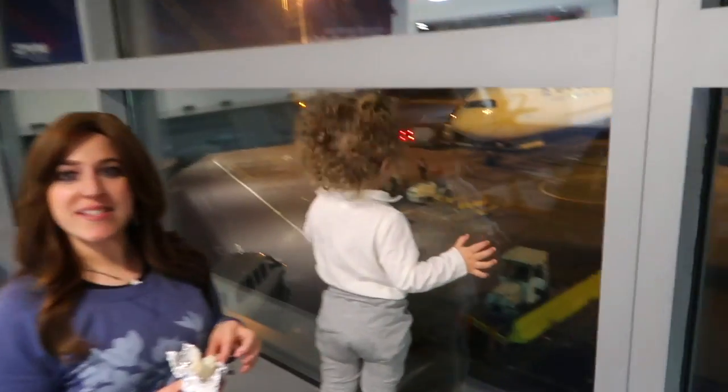I've got to get going, finish packing, and head to the airport. You guys are coming along — let's do it. Alright guys, in the airport.